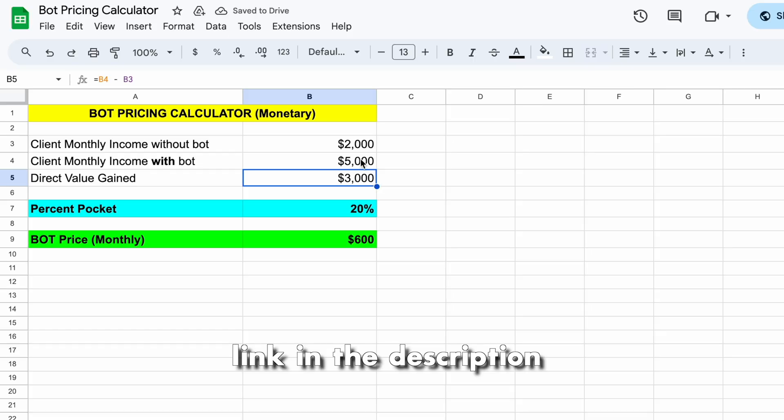They are booked in more shifts, so they earn more money, and their average income per month increases by about $3,000. A good rule of thumb is to take 20% or less of the extra income or saved income your client is able to get using your bot. So because my clients are able to make $3,000 more, I'm able to charge 20% of that per month, which is $600 a month. There's a free Notion calculator in the description below to help you figure out the best pricing for your product.